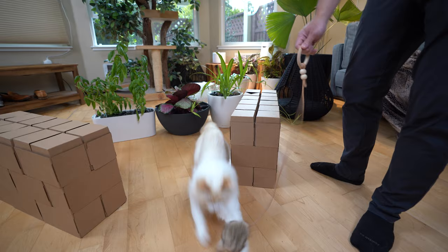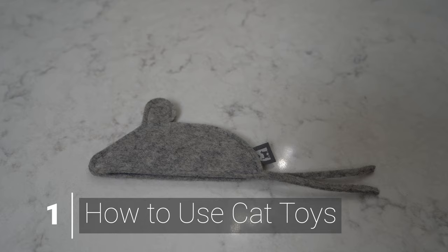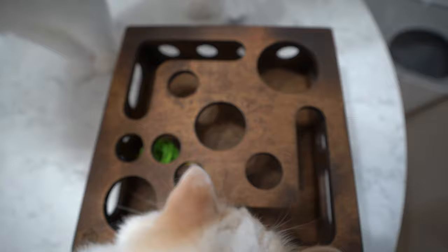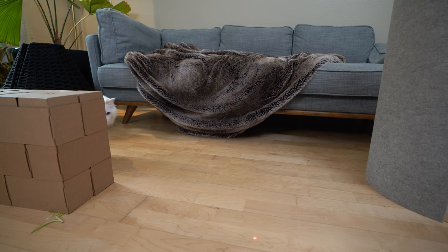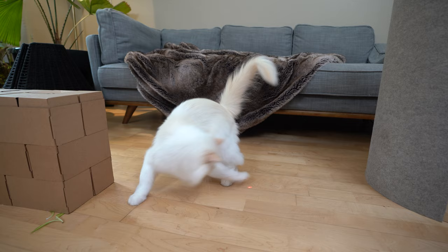Toys like a wand toy with feathers, a catnip toy that looks like mice, puzzle toys, a ball, or a laser toy are good options. I'll focus on the toys that require human interaction.